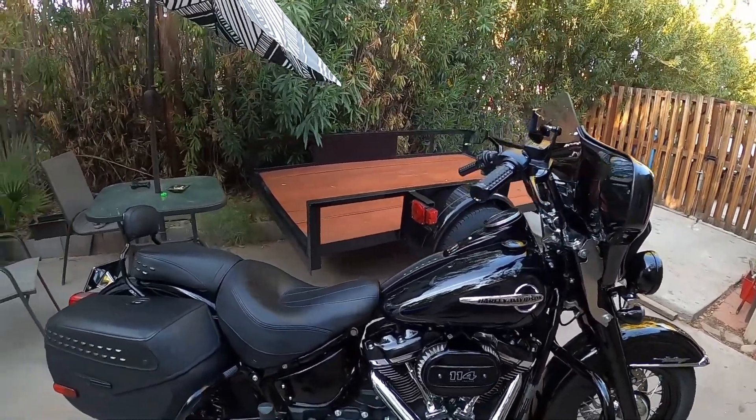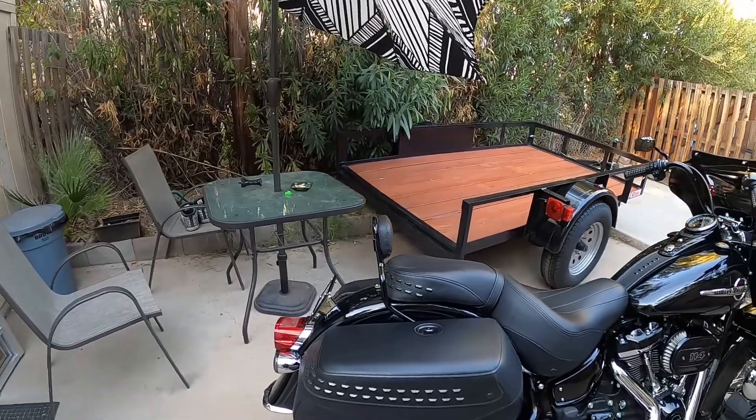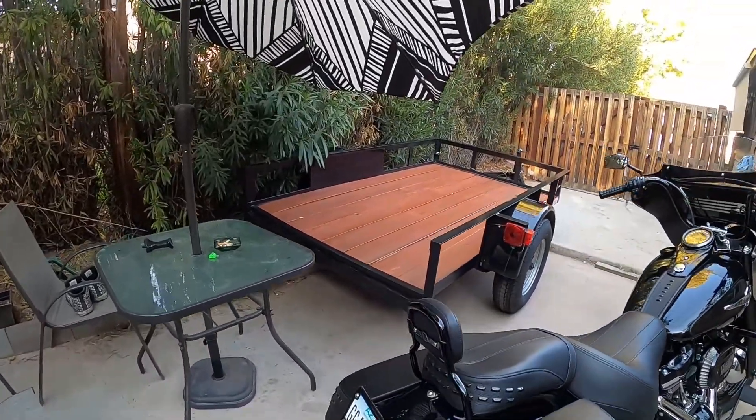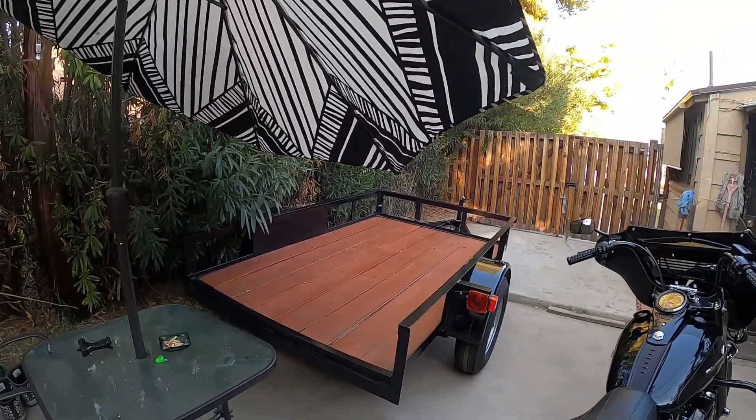Overall the bike is coming along really good. I'll be going out tomorrow for a ride. I got the tour pack off right now, just got the backrest on, and it's looking good.